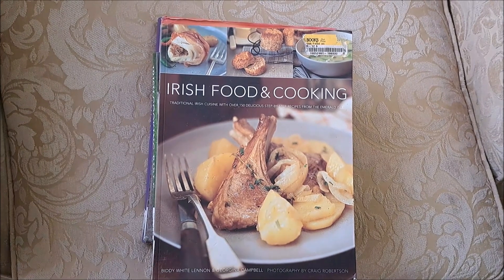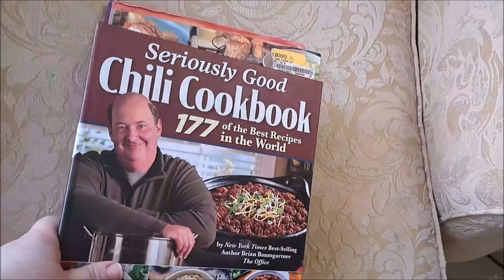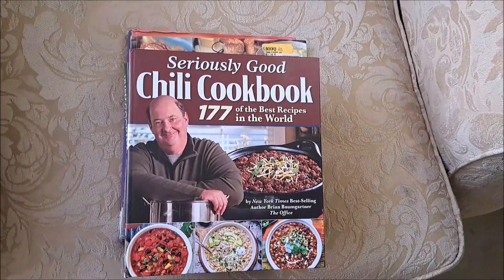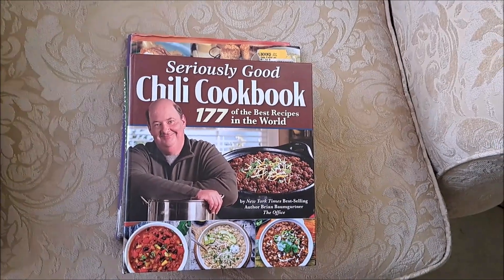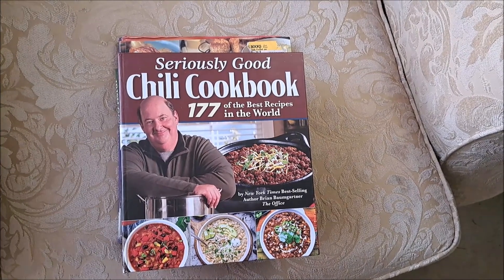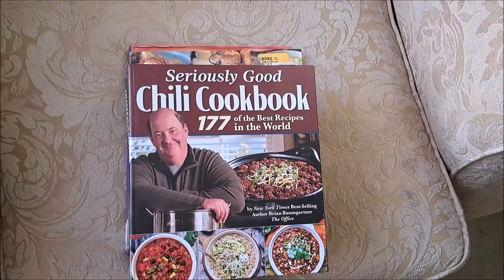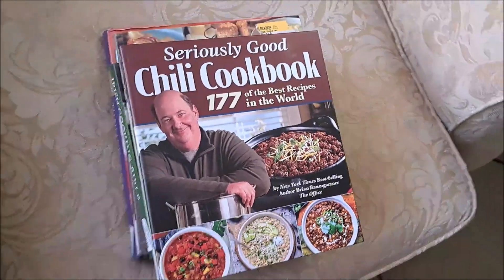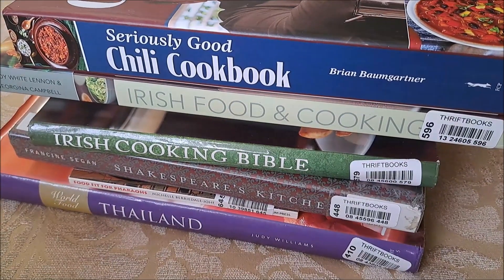Last but not least, after some persuasion from the VG market, I grabbed the "Seriously Good Chili" cookbook. I always laughed at the fact that the guy who played Kevin from The Office wrote it, but after looking at it myself for a couple months — maybe even a year — I finally bought it. It really is a good cookbook; there are some ideas in there I never would have thought of. That's the pickup so far — a nice little stack of cookbooks for upcoming videos.